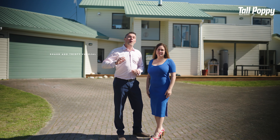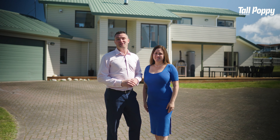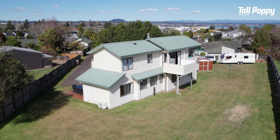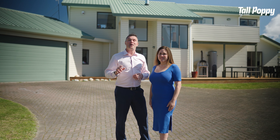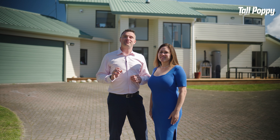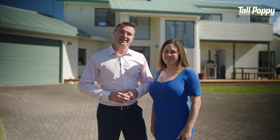A four bedroom, 180 square metre home based on over 1500 square metres of prime land, just a stone's throw from Taupo. Welcome to 17 Belvidere Grove. Located in the sought after Rangitera Park, this amazing family home has loads to offer. Let's check it out.